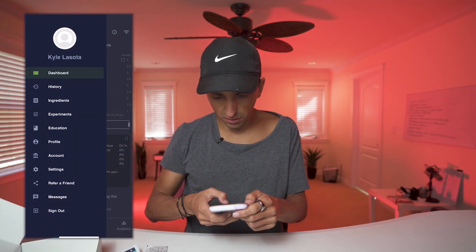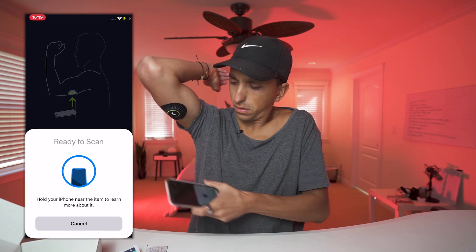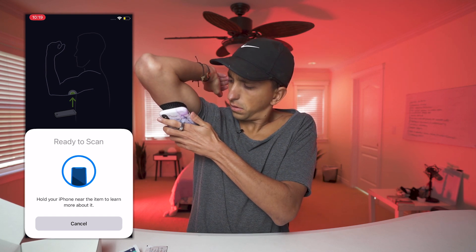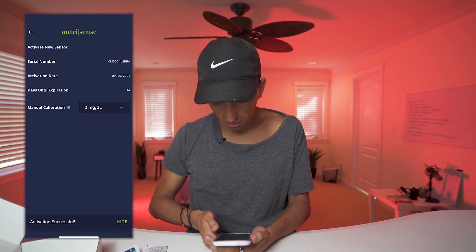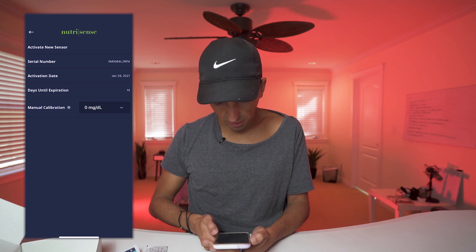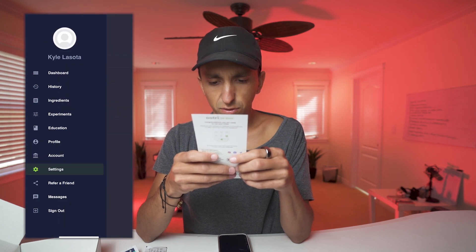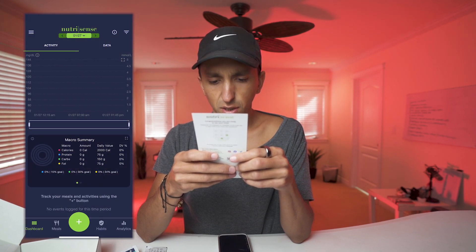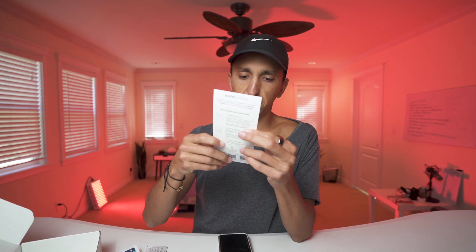Now open up the app and go to Settings → Sensor → Activate New Sensor. Boom. Activated — just like that. It says: 'Please allow 30 minutes after you activate before you scan. During the first 12 to 24 hours, the sensor will be calibrating and may show extra variability. Make sure to scan your sensor at least once every eight hours to capture all your data.' So now I'm going to wait and I'll be back when things get started.